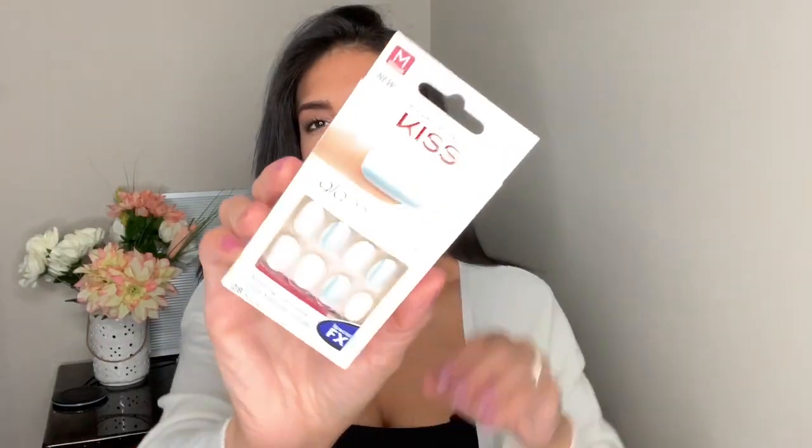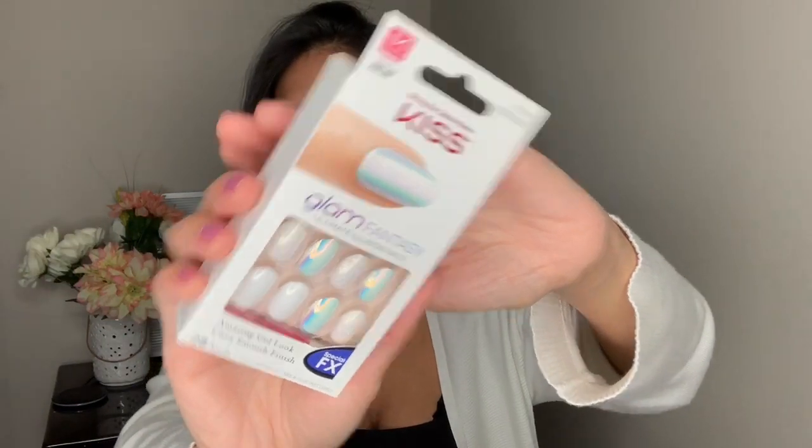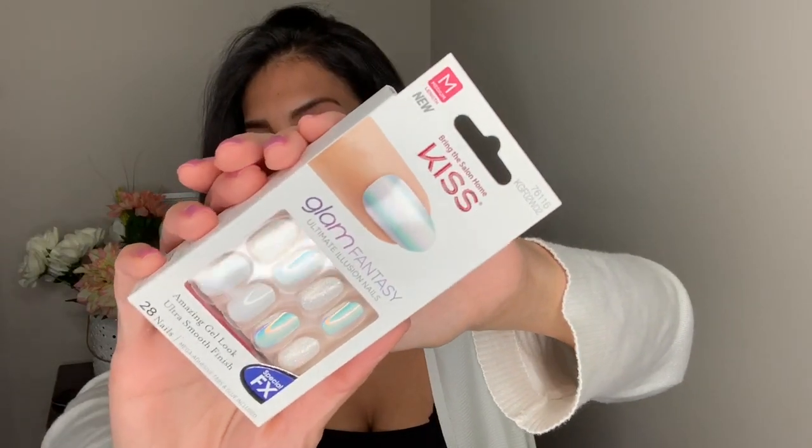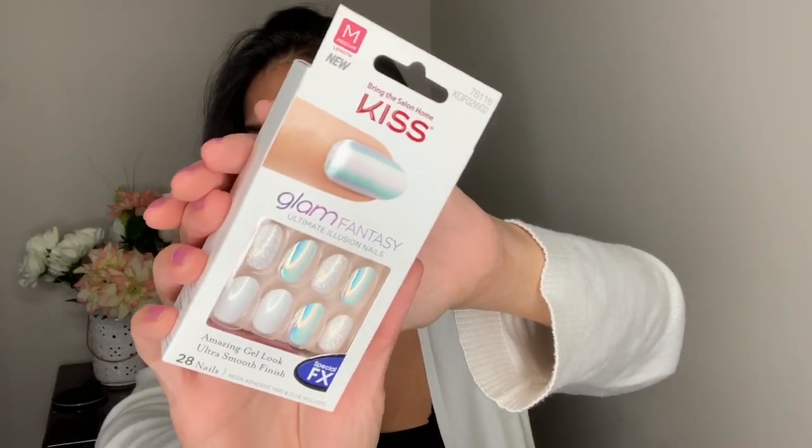Talking about Kiss nails — I also bought a set. They're like a white metallic color and a few of them have glitter on them. I usually don't wear white nails but I really like these. I'm going to try them out — I might save them for vacation, I'm not sure yet.